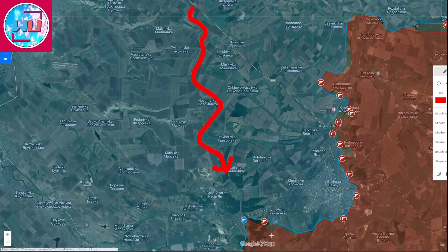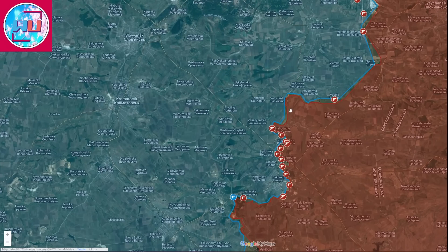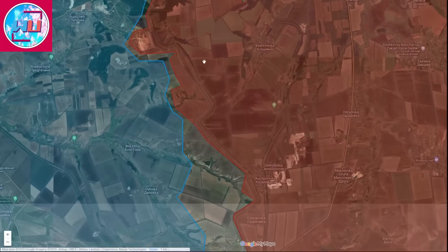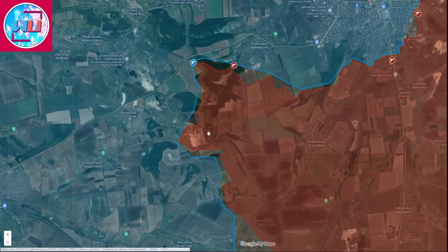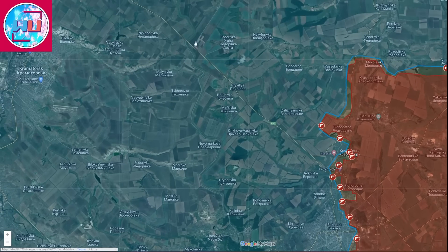They will advance southwards toward Chasiv Yar from the north, and at the same time advance toward Ivanivsky, Klishchiivka, Bila Hora, and Kalinina, as well as Chasiv Yar itself from the south northward. With this they'll be aiming to encircle the whole Bakhmut area and the Bakhmut grouping of Ukrainian forces by attacking from the two roads to the north of Bakhmut toward the canal. They've always been advancing by the canal northwards from west of Klishchiivka down to Kurdyumivka.